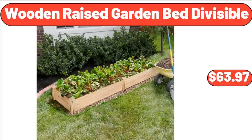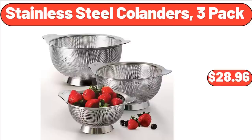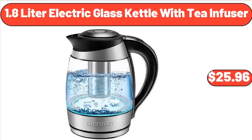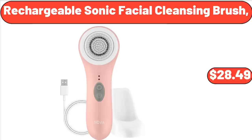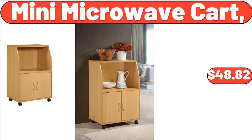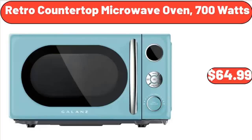Wooden Raised Garden Bed Divisible, $63.97. Stainless Steel Colanders, 3-Pack, $28.96. 1.8 Liter Electric Glass Kettle with Tea Infuser, $25.96. Stainless Steel Traveler Tumbler with Lid Set of 2, $11.98. Rechargeable Sonic Facial Cleansing Brush, $28.49. Mini Microwave Cart, $48.82.